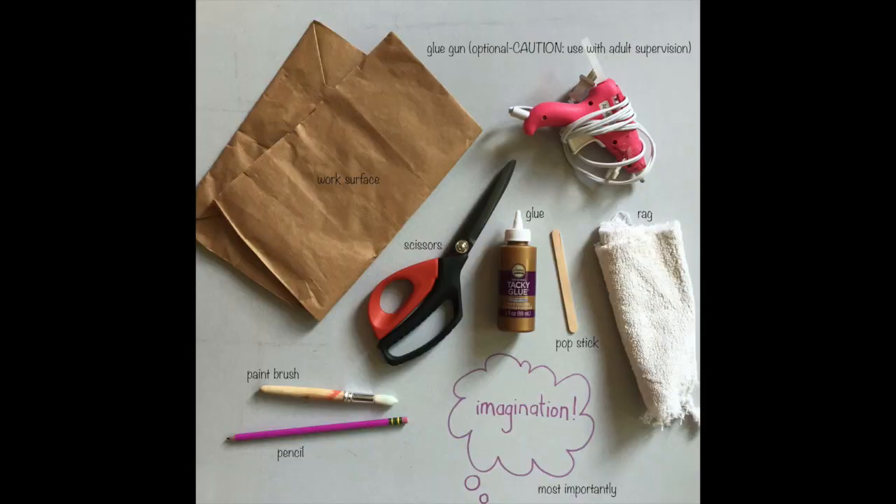Before you begin, you want to get all your work tools together. Here are some ideas of things you might need: a work surface like an old paper bag or newspaper, since it gets pretty dirty. A glue gun is optional — it helps because it grabs quickly and is pretty strong, but only use it with adult supervision. A rag for cleaning up messes, a popsicle stick, some glue — I really like Aileen's Tacky Glue because it grabs quickly, but anything you have at home is fine. A pair of scissors, a paint brush if you choose to paint anything, a pencil, and most importantly, your imagination.